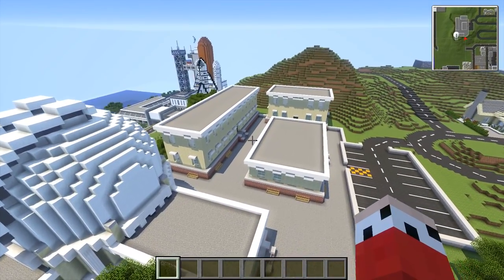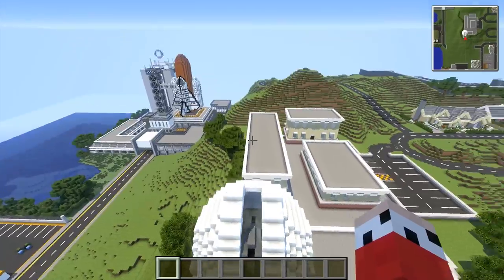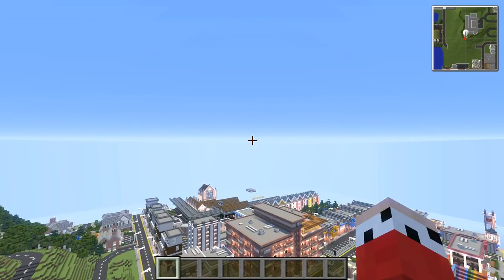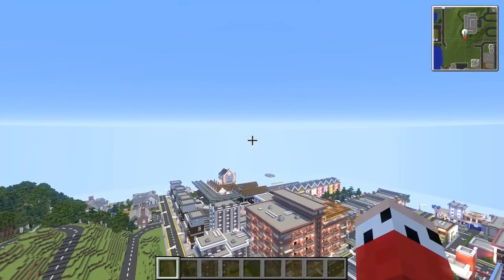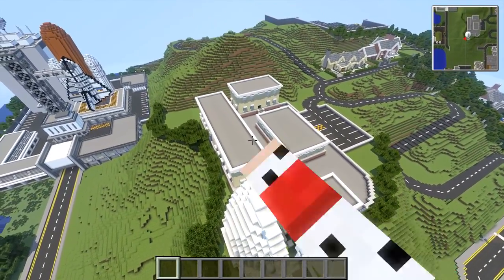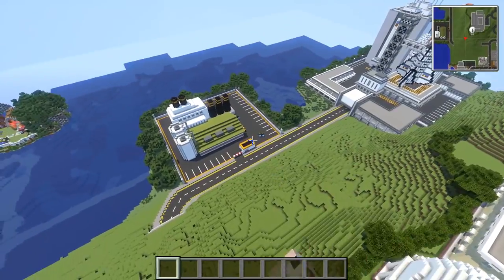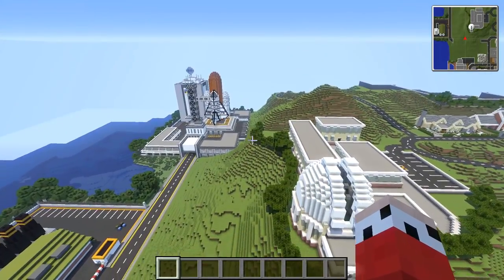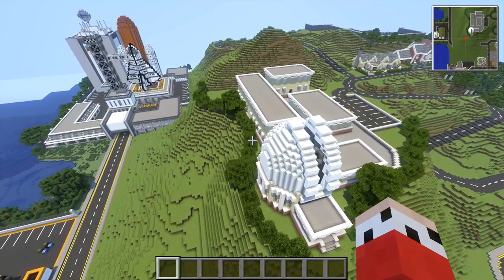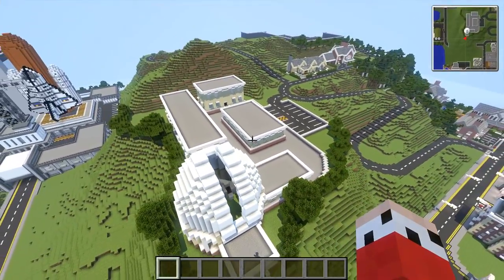We've got a primary school down there, we've now got a high school, and this is a university, so we've got all three stages of education. Also, I'd quite like to add — this is quite cool — we've got the high-tech stuff over on this side of the city and the dirty stuff on the exact opposite. That was completely unintentional but it's a very cool, subtle aspect to the city.